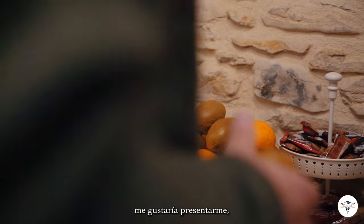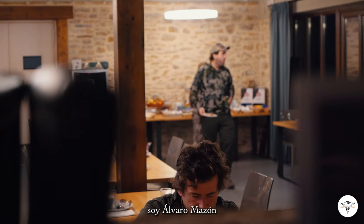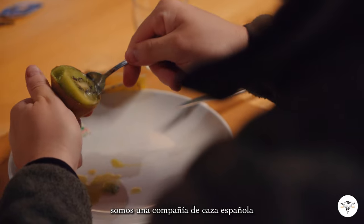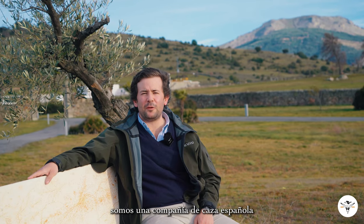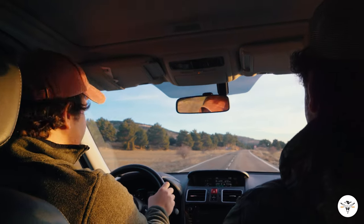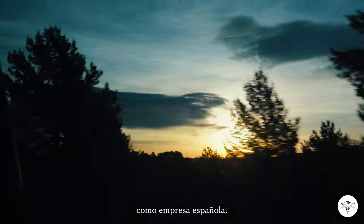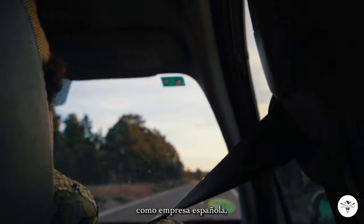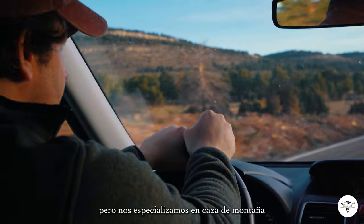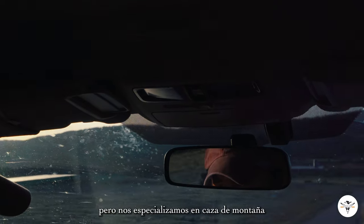Hello everyone! I would like to introduce myself. I'm Álvaro Matón from Camino Real Hunting Consultants. We are a hunting outfitting company in Spain. As a hunting outfitter in Spain, we basically run our operations throughout the whole country, but we're pretty much focused on the mountain hunts.